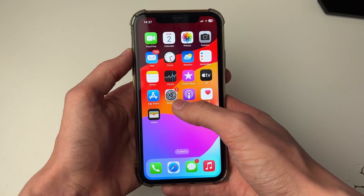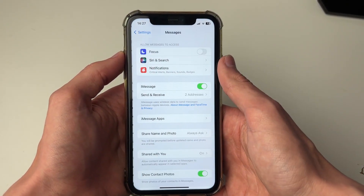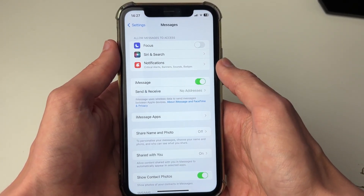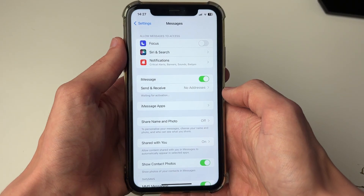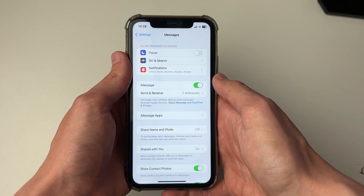Now for the next step, open up your settings and scroll down until you see Messages. What you want to do is try switching off iMessage and then switching it back on. Just wait a minute for it to reactivate, and after it has, try sending your message again.